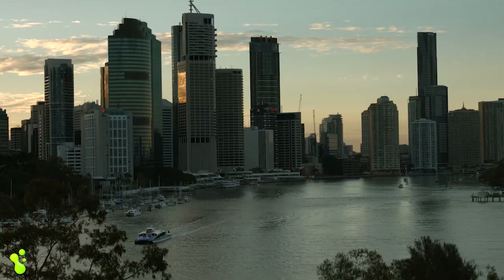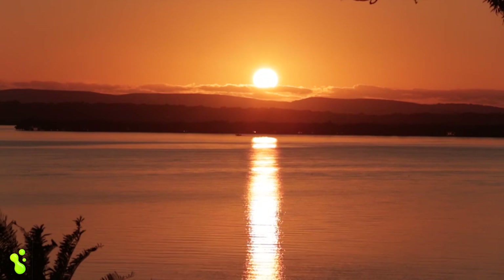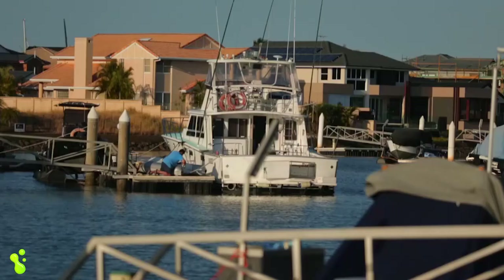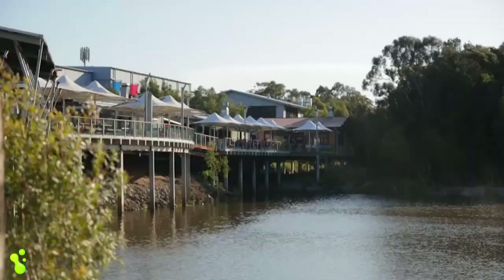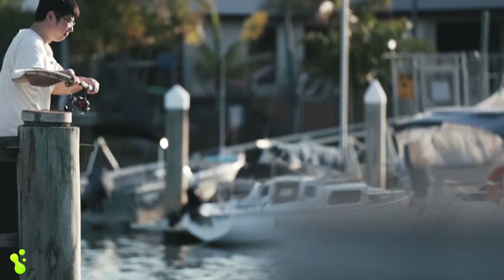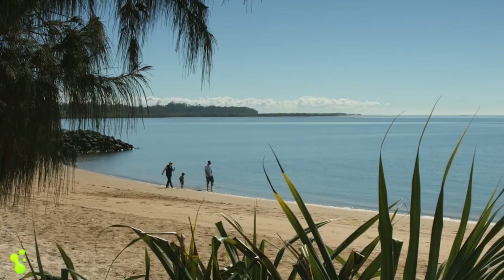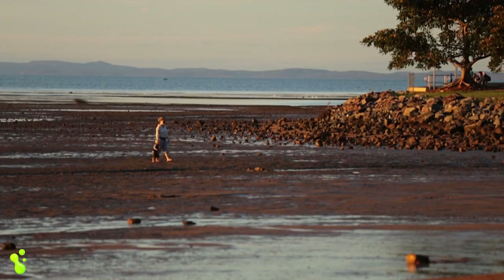The Redland City — or the Redlands as we locals like to call it — is situated right on the shores of beautiful Moreton Bay, only 40 minutes east of Brisbane's buzzing CBD and the stunning beaches of the Gold Coast. With a rich farming history, the Redland suburbs still have that small town charm with a village atmosphere.